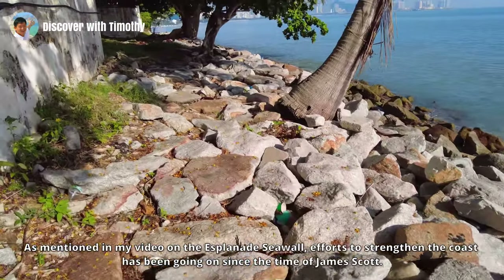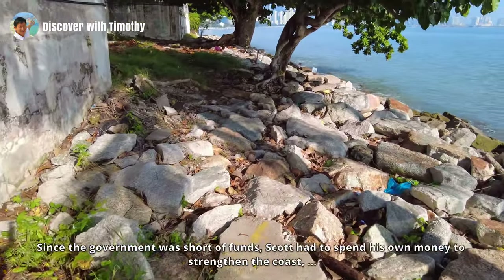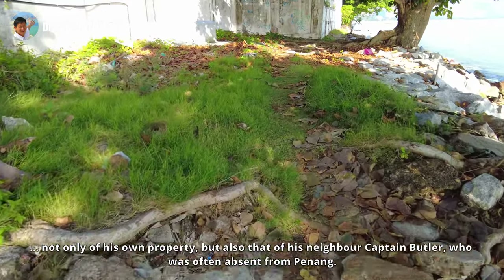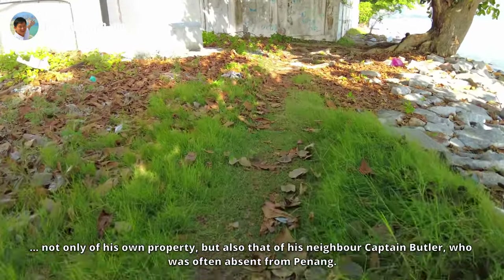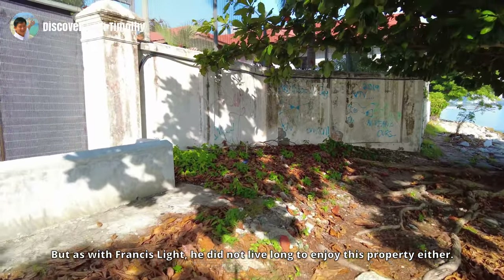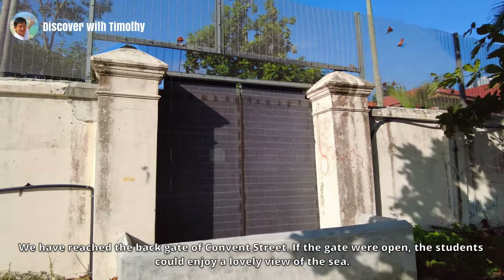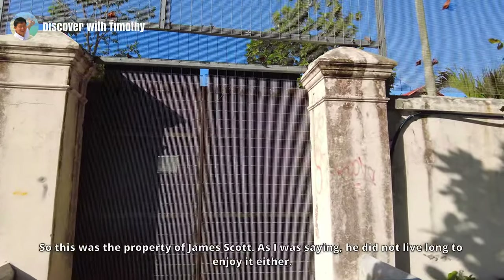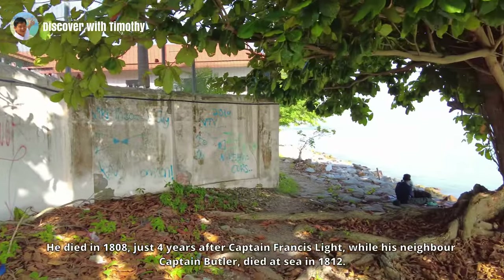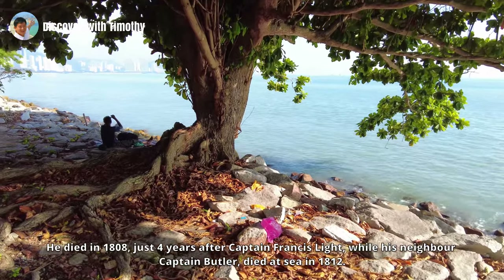We can see that the revetment has undergone some repairs, with newer stones added to the older ones. Efforts to strengthen the coast have been going on since the time of James Scott. Since the government was short of funds, Scott had to spend his own money to strengthen the coast — not only of his own property but that of his neighbor Captain Butler, who was often absent from Penang. We have reached the back gate of Convent Light Street. Scott did not live long to enjoy this property either; he died in 1808, just four years after Captain Francis Light, while his neighbor Captain Butler died at sea in 1812.